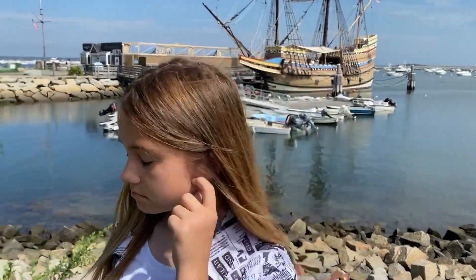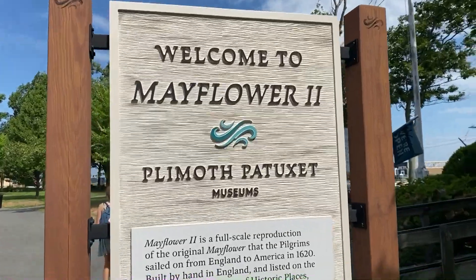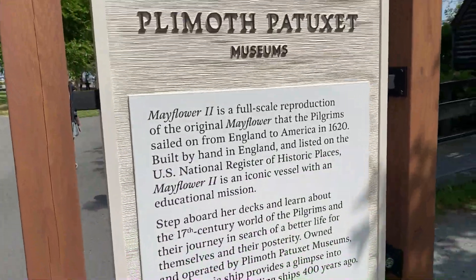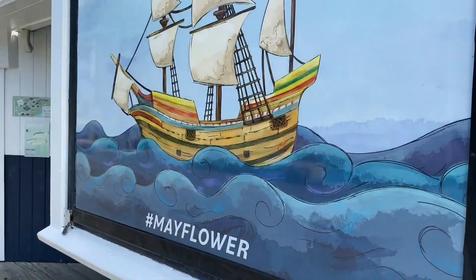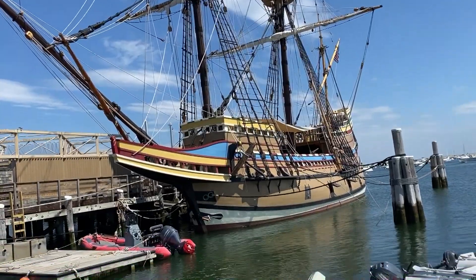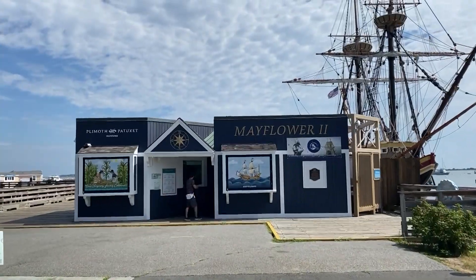Right here behind us is the Mayflower II. This is a replica of the Mayflower — the exact boat that brought all the pilgrims over from England to America. It's actually a lot smaller than I thought.